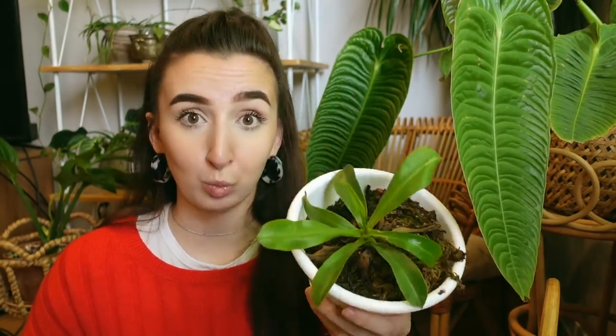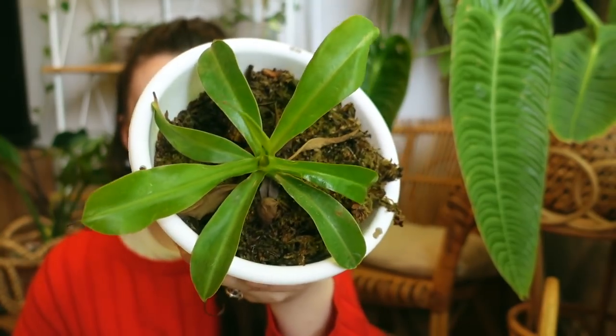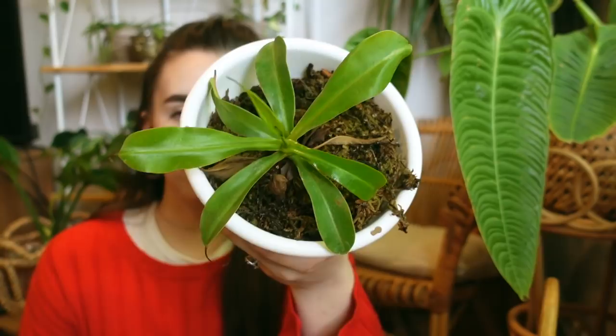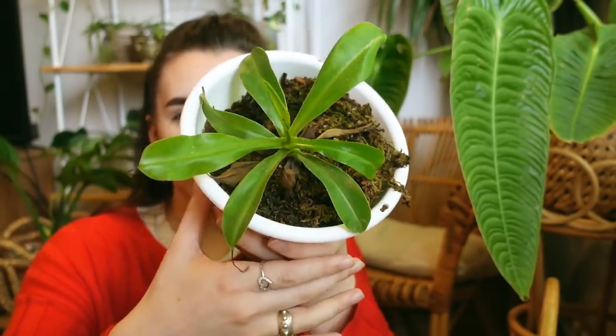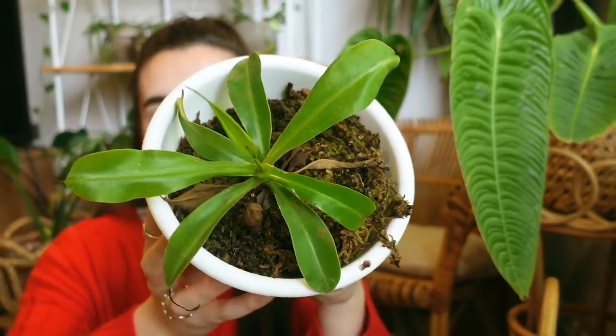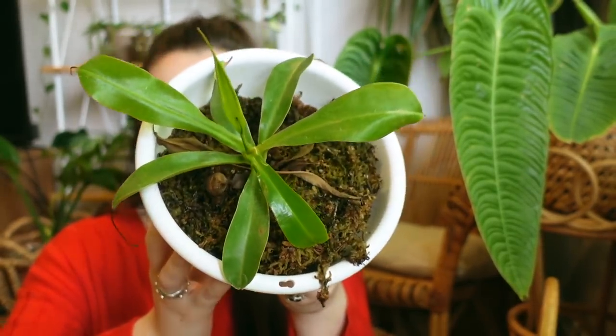If you purchase this plant for the pitchers — which we all do — just keep in mind that they likely will not stay unless the plant is in really high humidity and being fed distilled water. This guy is actually really beautiful to look at even without the pitchers — I like how it's more of an upright plant that spreads out from the center in all different directions. But it is a lot more high maintenance than some others, so if you like easy care plants this is really not one for you.